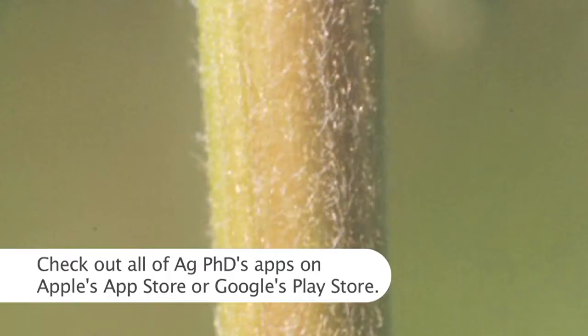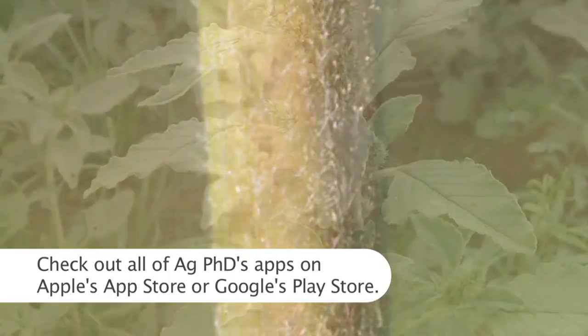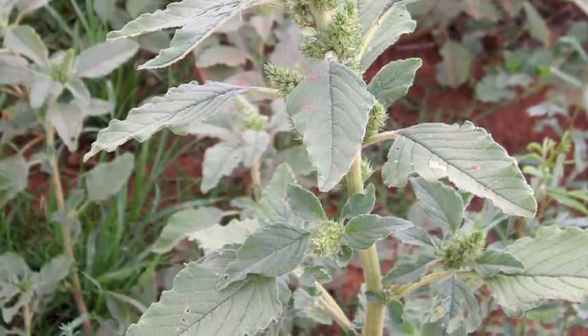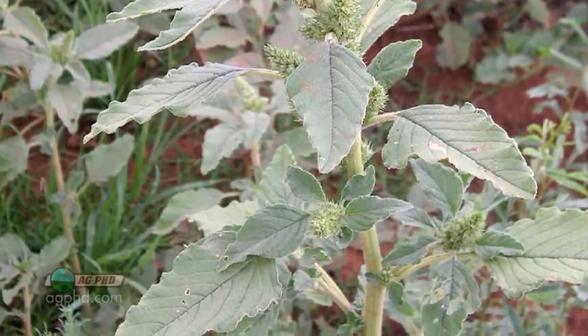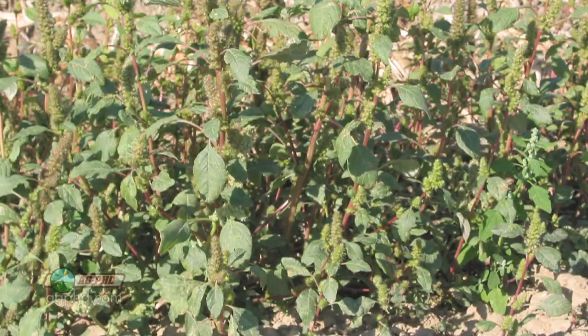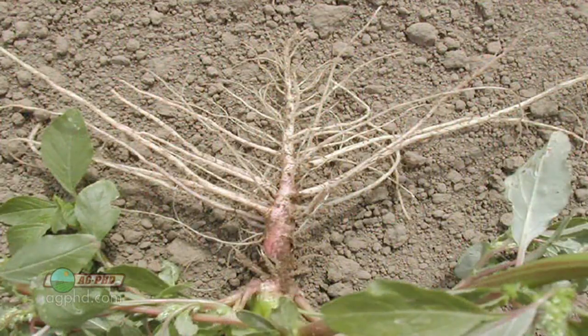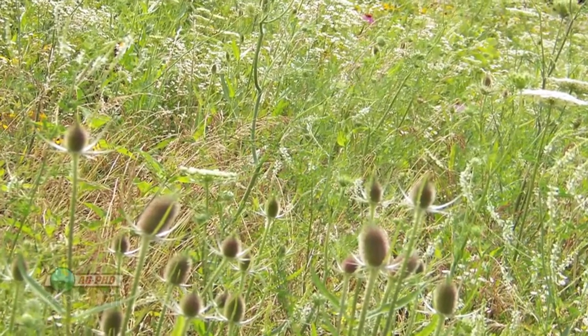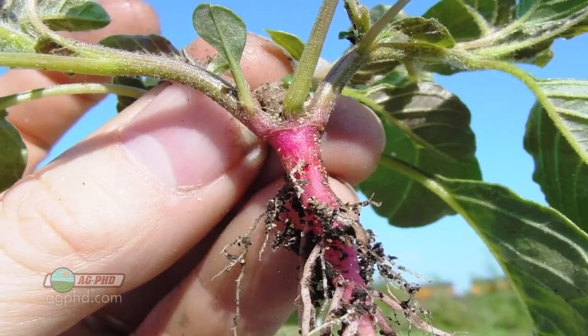Red Root Pigweed is a hairy pigweed. It's something we see on most farms around the country and we still have a lot of good options for control in many different crops, both pre-emerge and post. This is one of those weeds that when I'm showing my kids how to identify weeds, they like going out, pulling weeds up and taking a look at them. When you have that pinkish-red root, it's pretty easy for them to understand.